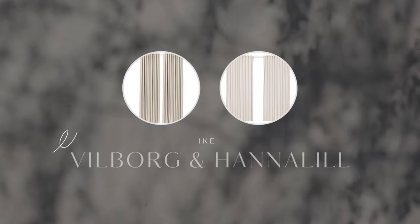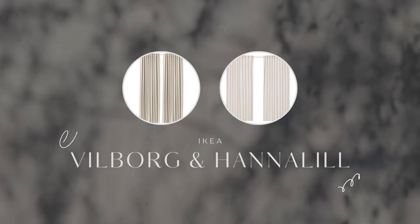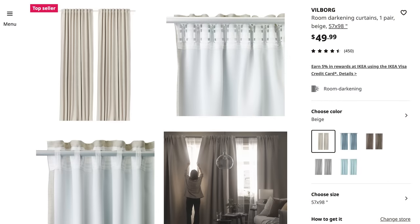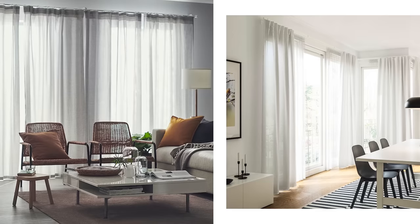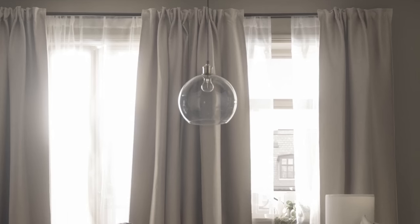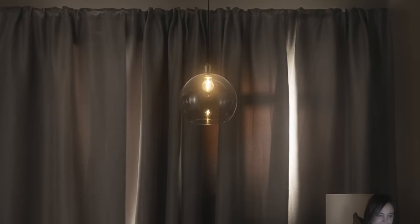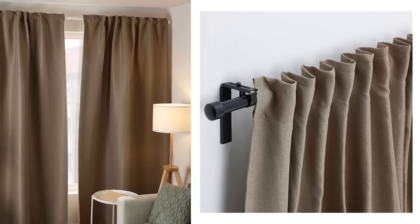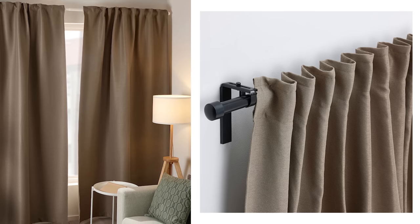Two of my top favorite curtain panels are the Ville Borguea room-darkening curtains and the Hanna Lille curtains with a light-filtering option. It's a perfect solution if you want privacy or complete blackout, or if you want to block super annoying glares on your television or computer screens. The Hanna Lille allows some light to filter through, while the Ville Borguea allows your room to be almost completely dark. Both come in a neutral beige tone to match any type of interior, and if you've seen them up close you'll be just as impressed as I am with the tactile material.